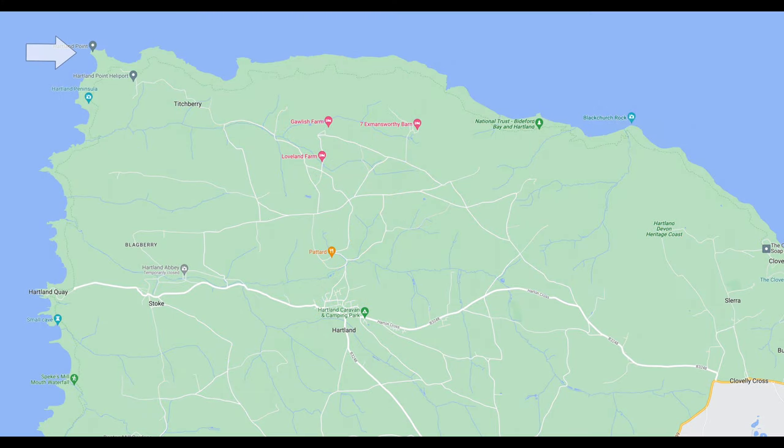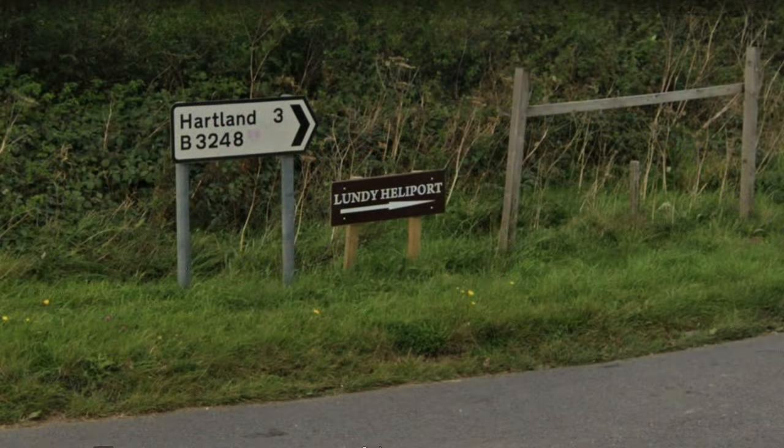The peninsula is quite remote and it's a bit of a challenge to reach. You reach it via the A39 trunk road regardless of which direction you're coming from. If you're coming from Bude, here's a tip: do not follow your sat nav as it will take you on a fairly torturous route packed full of farm tracks, muddy tracks and single carriage roads that will double your travel time. Both directions you need to find the B3248 junction and then just follow the signs for Lundy Heliport or Hartland Heliport — it's the same place.